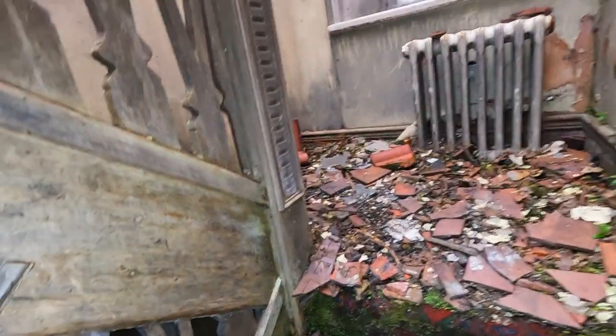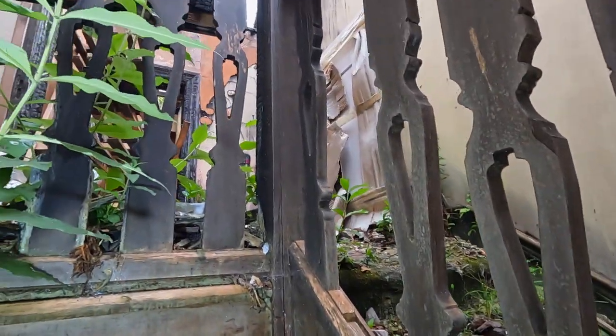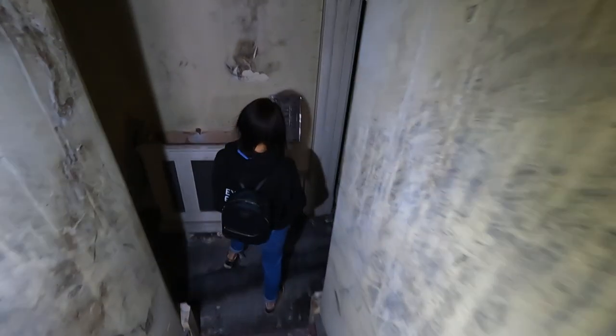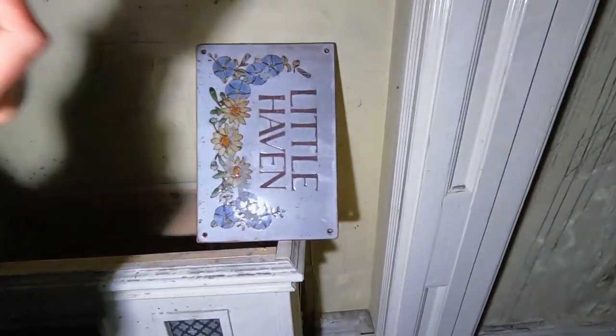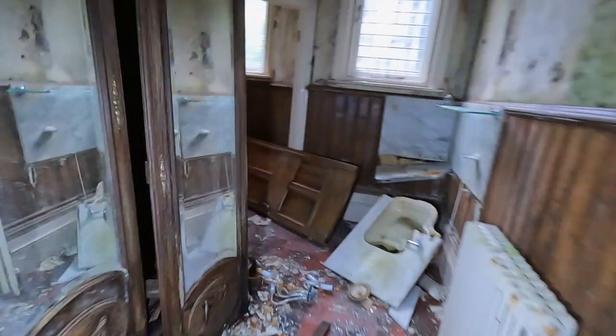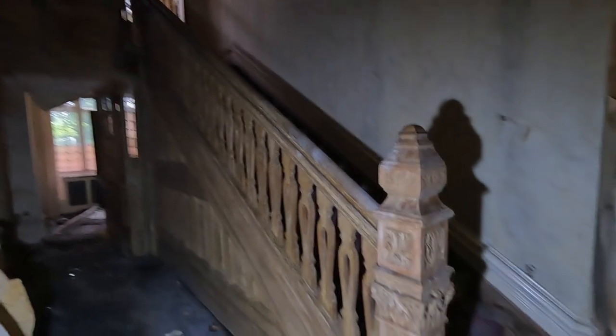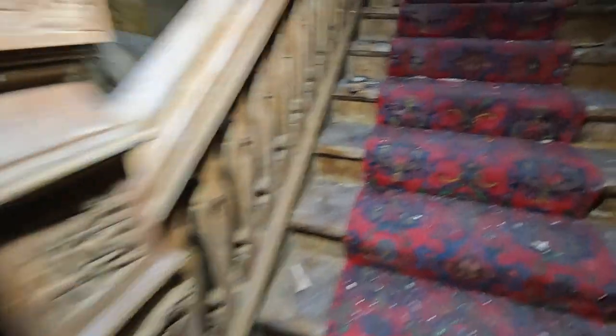So this is the outdoorsy area — the upstairs outdoorsy area. Little haven. It's a cool sign, isn't it? The more original part — yeah, definitely. That's more original in here. These stairs — wow, look at them. Look at these stairs.